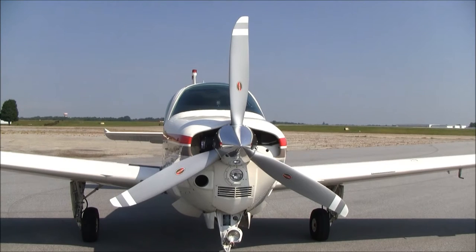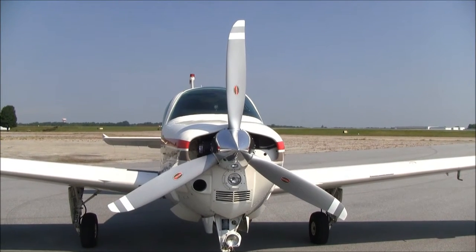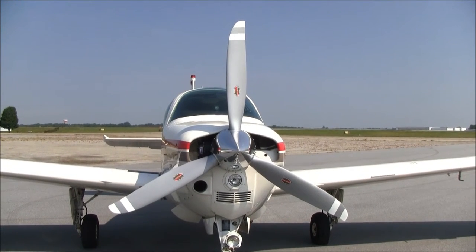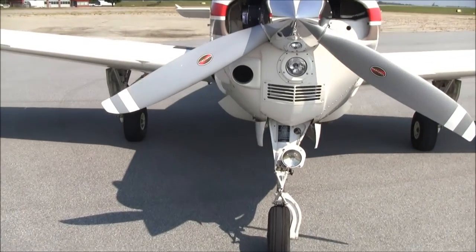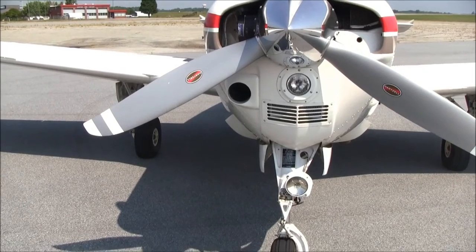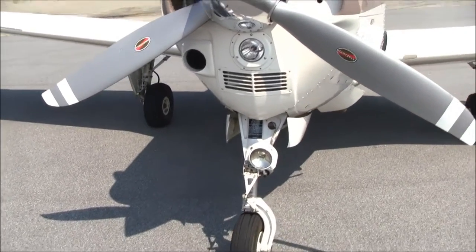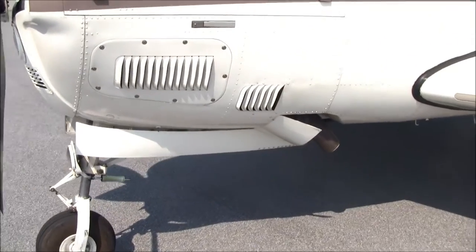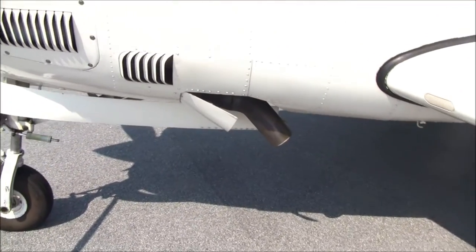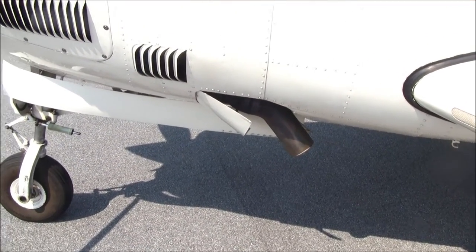Looking at the front of the airplane you can see this beautiful three-blade Hartzell scimitar prop. Just under that you can see the new Rammer 2 induction air scoop. Stepping around to the left side, you can zoom in on the stainless steel exhaust — all of that is part of the Whirlwind conversion.